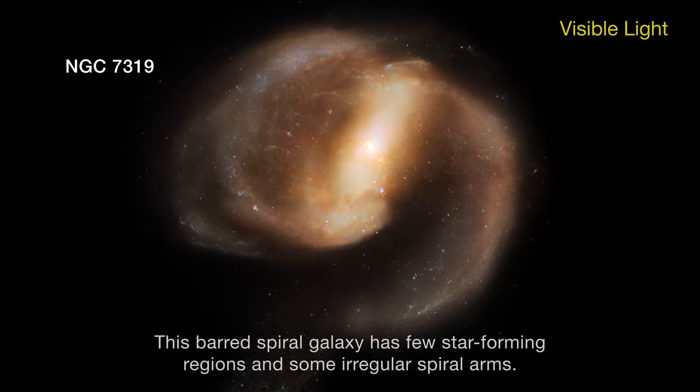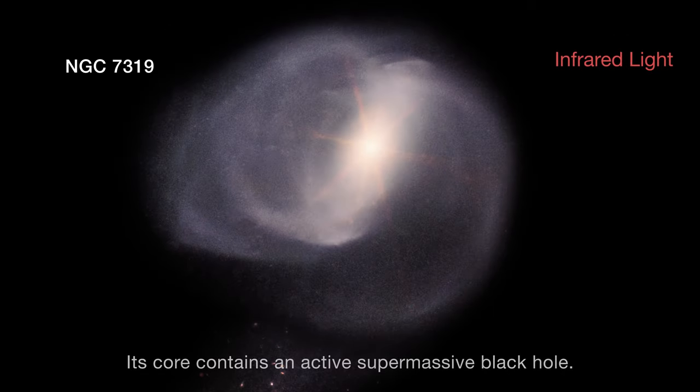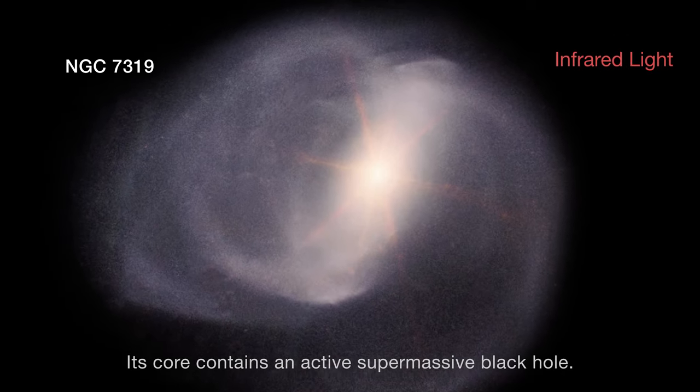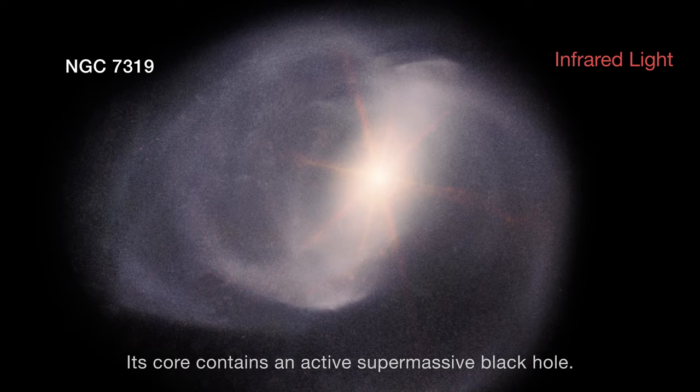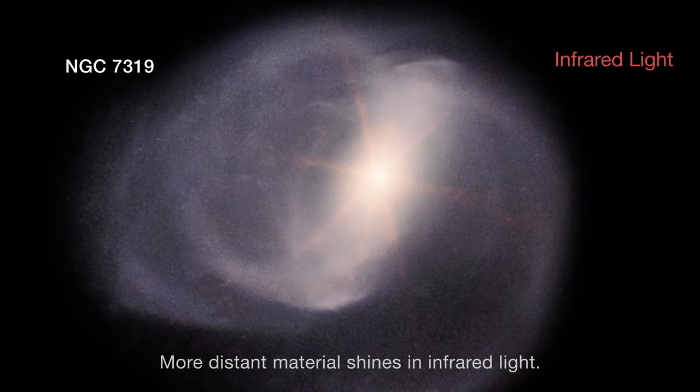This barred spiral galaxy has few star-forming regions and some irregular spiral arms. Its core contains an active supermassive black hole. Energetic material around the black hole blazes brightly in X-rays, while more distant material shines in infrared light.